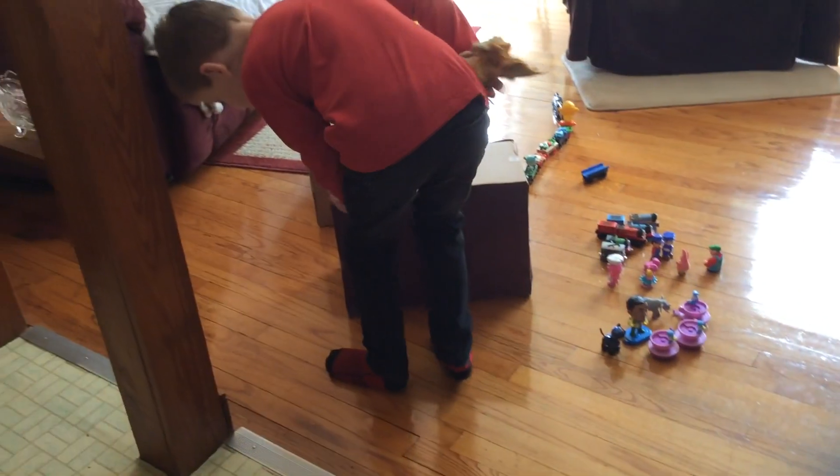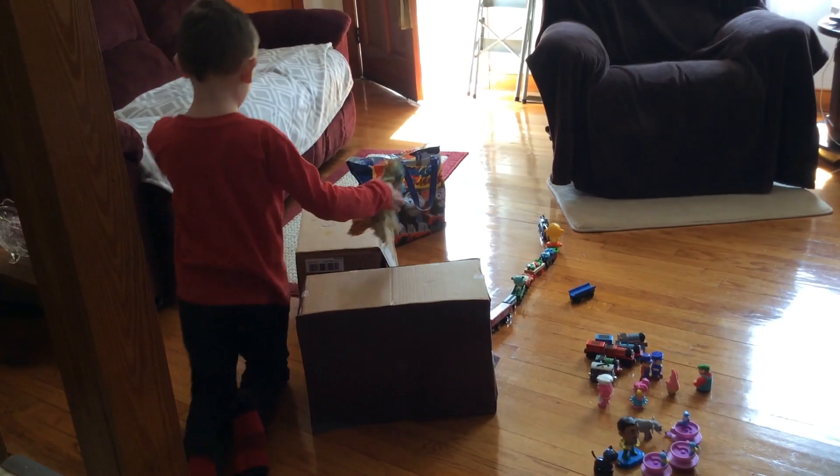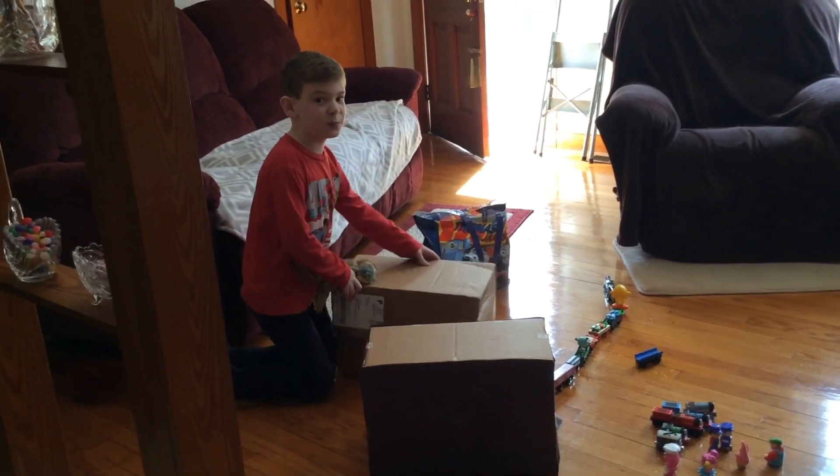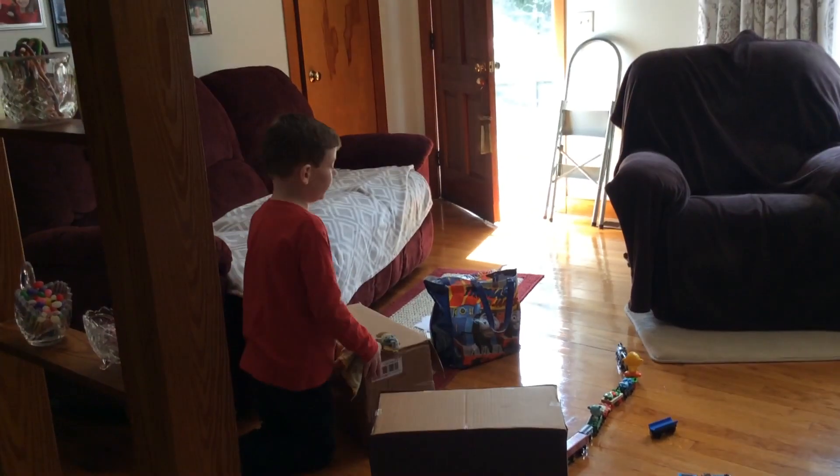And this is the Troublesome Truck Jiggly Ride — it jiggles like this. And this is the spinning Toby ride, where people will go round and round in circles.